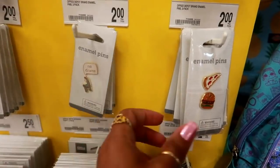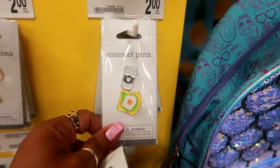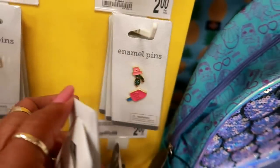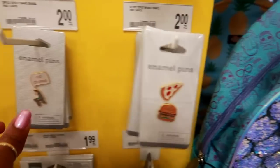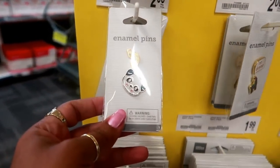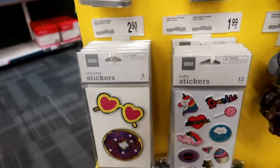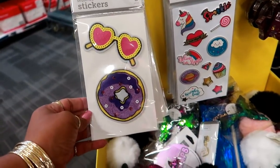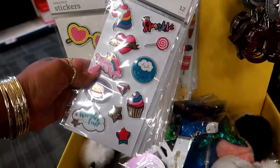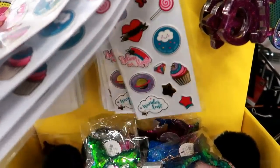Enamel pins for $2 — oh look at that, those are cute. Cactus, ice cream. Next to that you've got the no-drama llama, a panda, rainbows, and behind that is a catacorn and a unicorn. Sequin stickers for $2.50, puffy stickers — those are adorable. They have a few different ones and I only see those two.